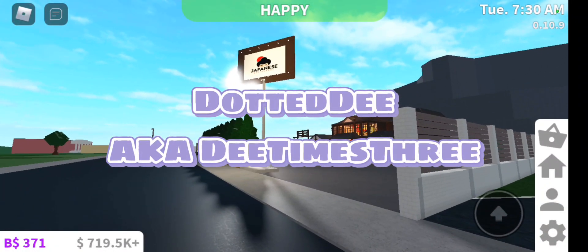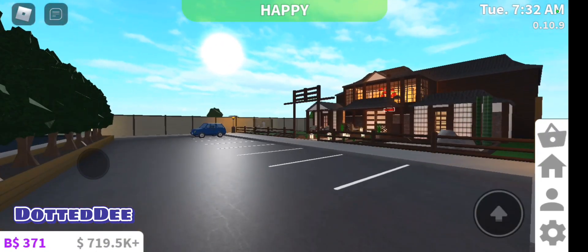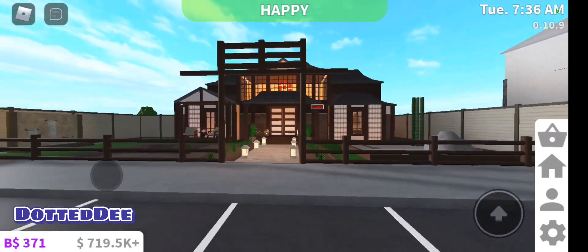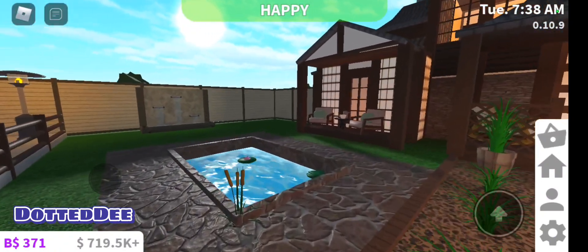Hey everybody, it's Dotted D. I just wanted to show off some of my builds. I'm in the mood to build another one and I feel like I have too many plots, so I don't want to buy anymore. So I'm going to demolish one of them at least.